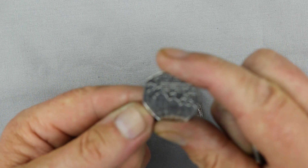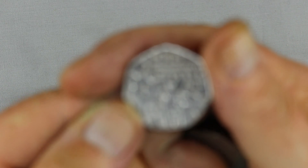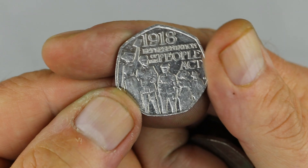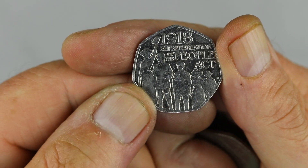A Representation of the People Act — I've had one of these out for a while. A nice coin, if it ever comes into focus. And why isn't it doing that? Oh, there we are, all of a sudden it kicks in. As I say, a nice coin.